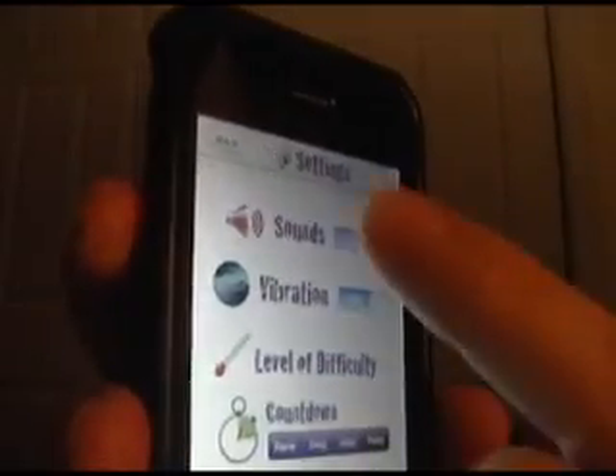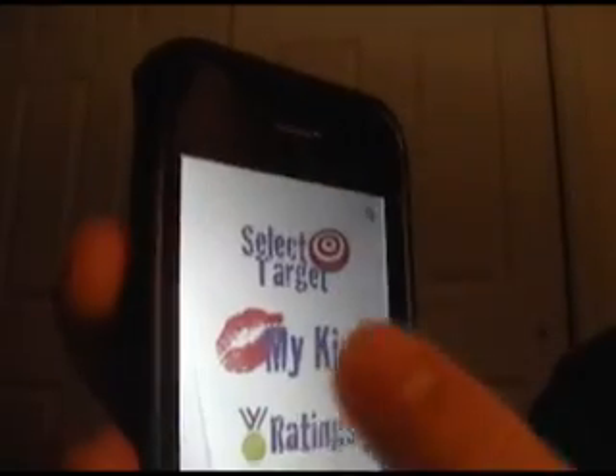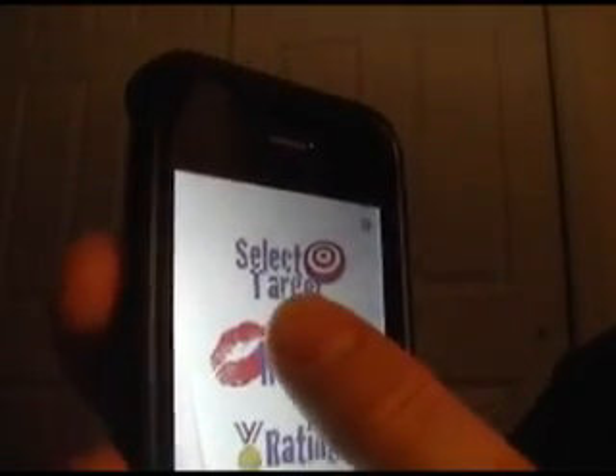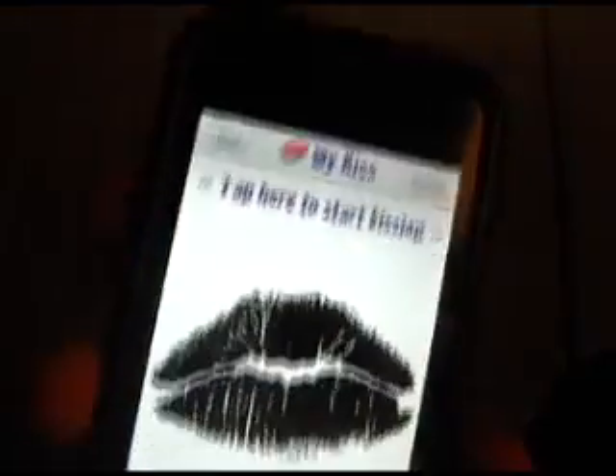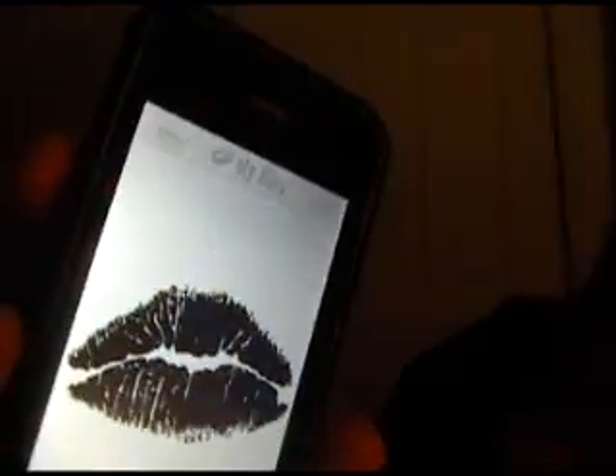And then you go back. I'll show you real quick here — go ahead and go to My Kiss. And what you're going to do is go ahead and touch this. You can get your lips ready. Let's see if I can do this. And then it scans it.